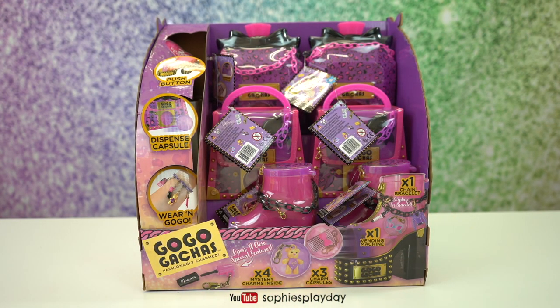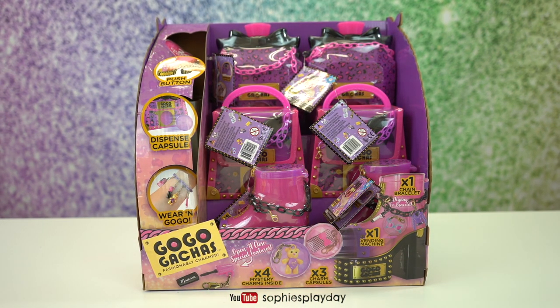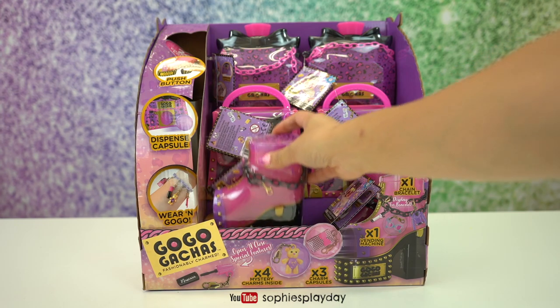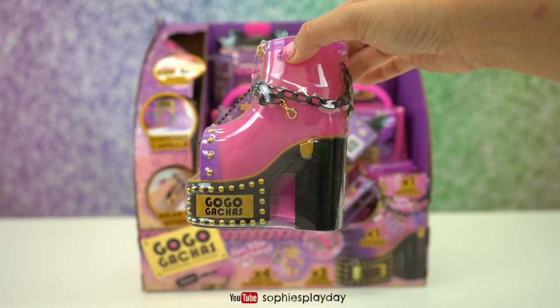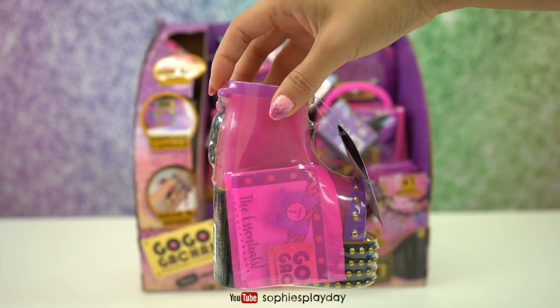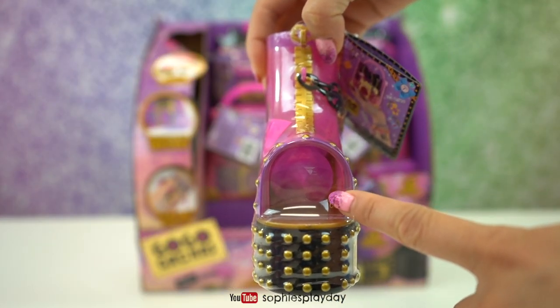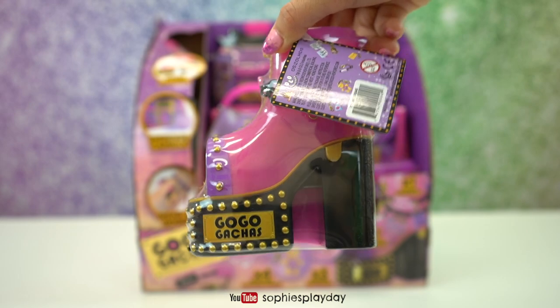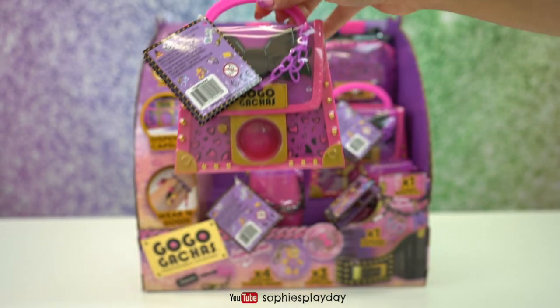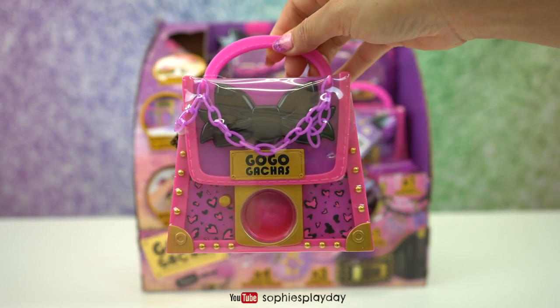Hi friends, welcome back to Sophie's Playday! Today I'll be unboxing these new Go-Go Gotchas. They are super cute vending machines - just like one of these. This one is shaped like a shoe and there is a little gumball surprise. This is so cute! There are three types of design - here is one that's shaped like a purse.